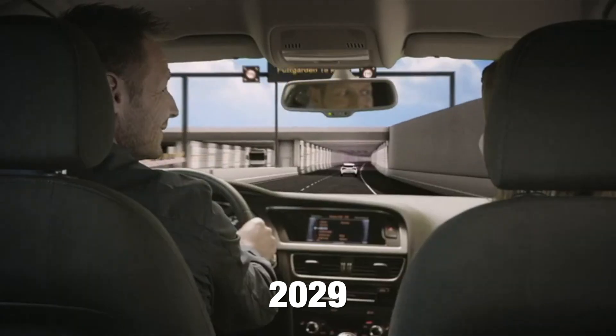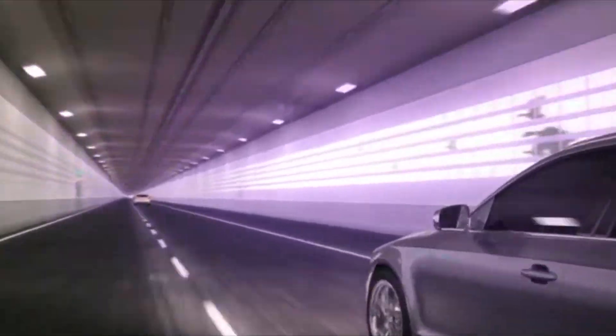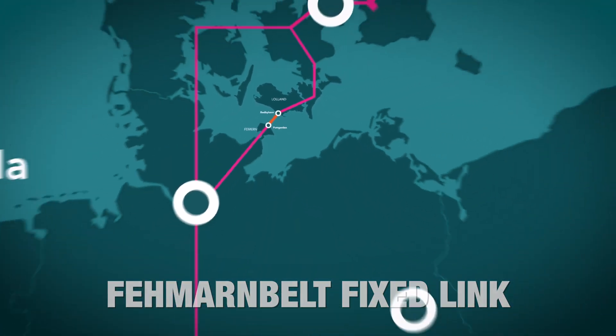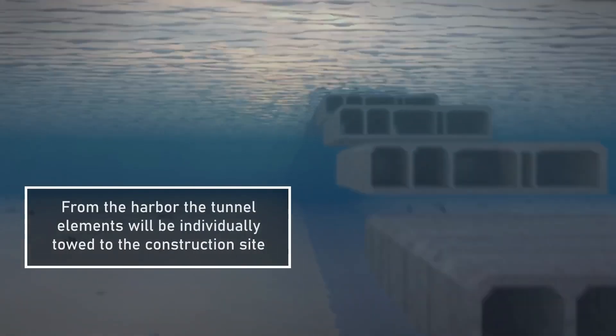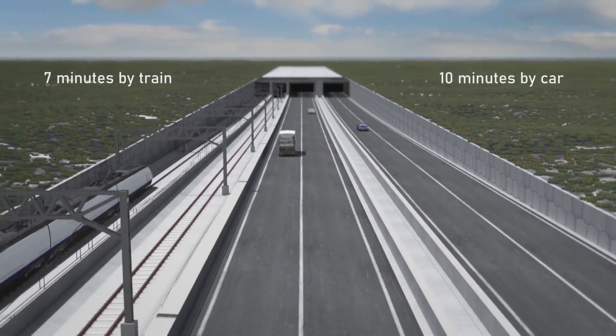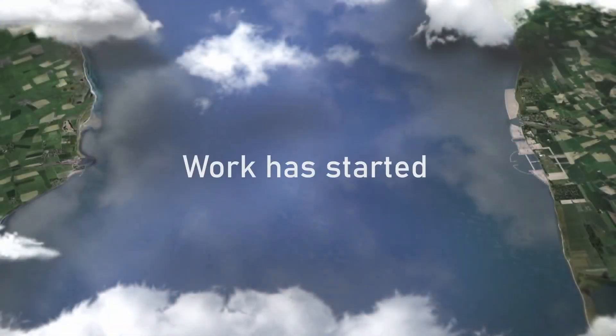When the tunnel is completed in 2029, it will be both the longest combined road and rail tunnel and the longest immersed tunnel anywhere in the world. Officially known as the Fehmarnbelt Fixed Link, the 11-mile-long tunnel linking Germany and Denmark will sit in a trench at the bottom of the Baltic Sea at an average depth of about 130 feet. The mega project, which has already begun and is advancing at a rather fast pace, is a true engineering marvel and quite fascinating.